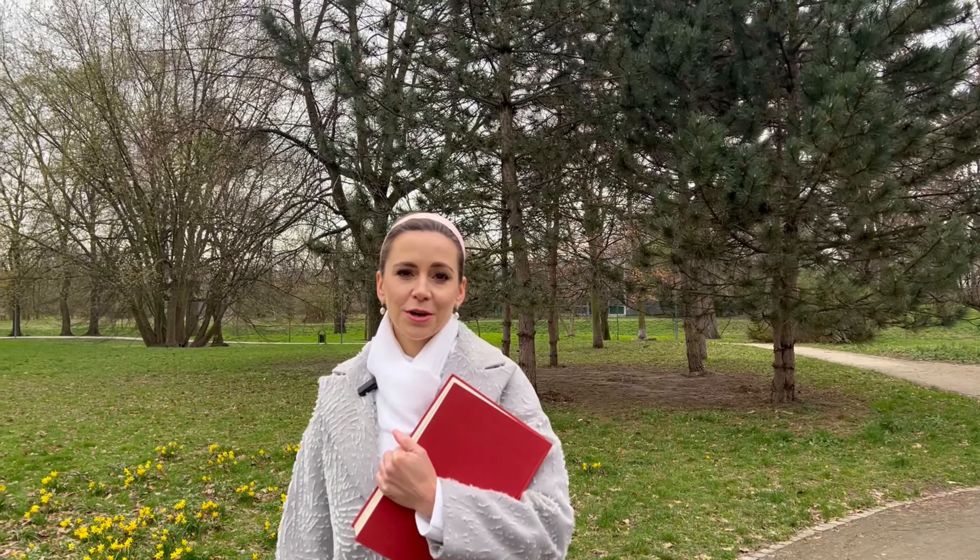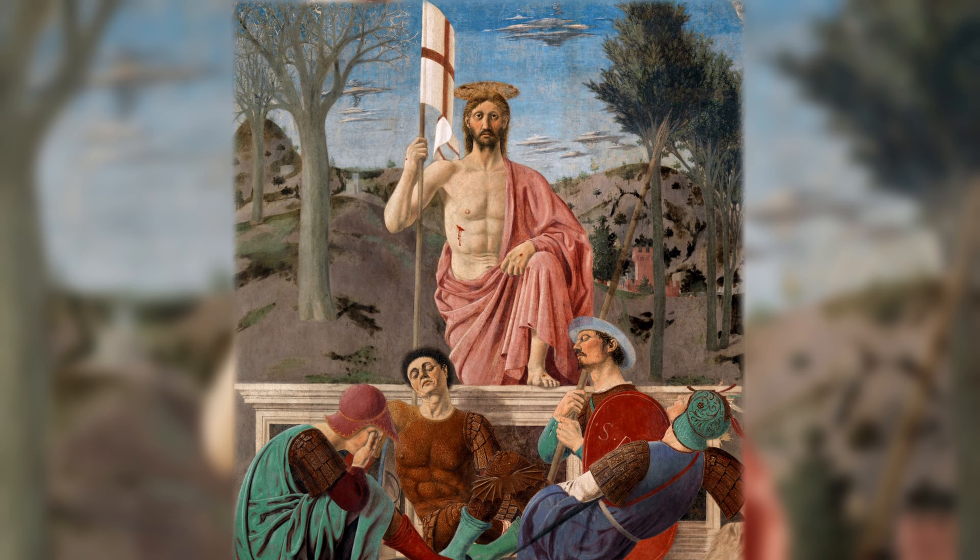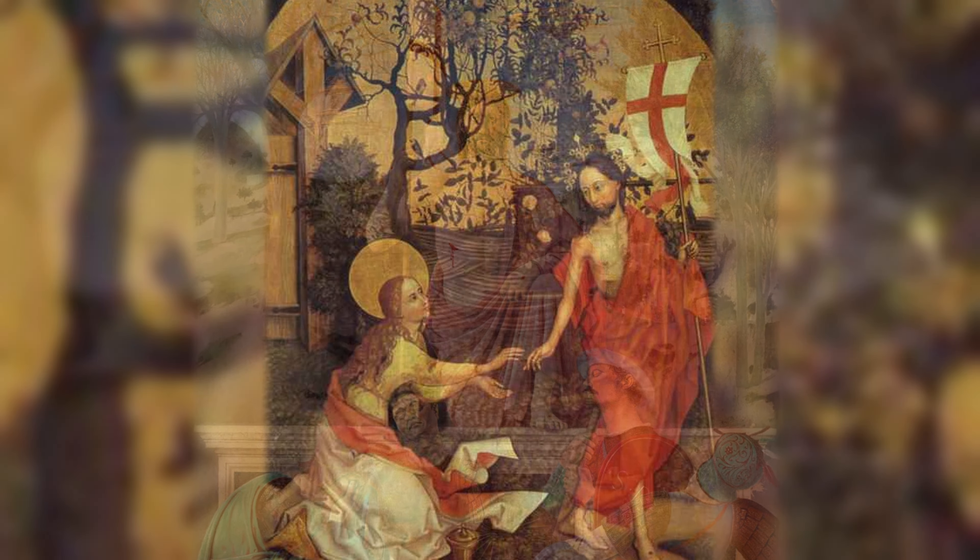Easter is the most important Christian holiday. Although the moment of Christ's resurrection is not described in any of the four gospels, artists for centuries have depicted the rising Jesus, often with a banner symbolizing victory over death.